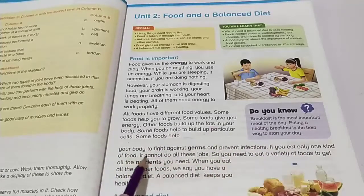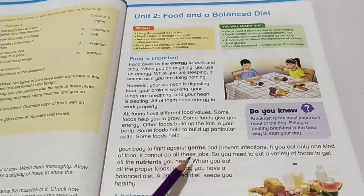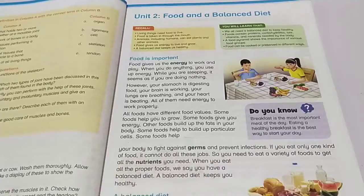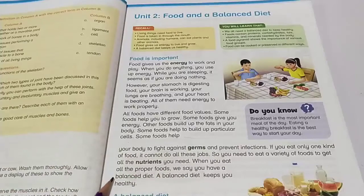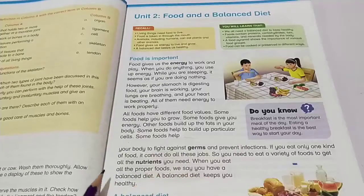If you eat only one kind of food, it cannot do all these jobs. So you need to eat a variety of foods to get all the nutrients you need. When you eat all the proper foods, we say you have a balanced diet. A balanced diet keeps you healthy.